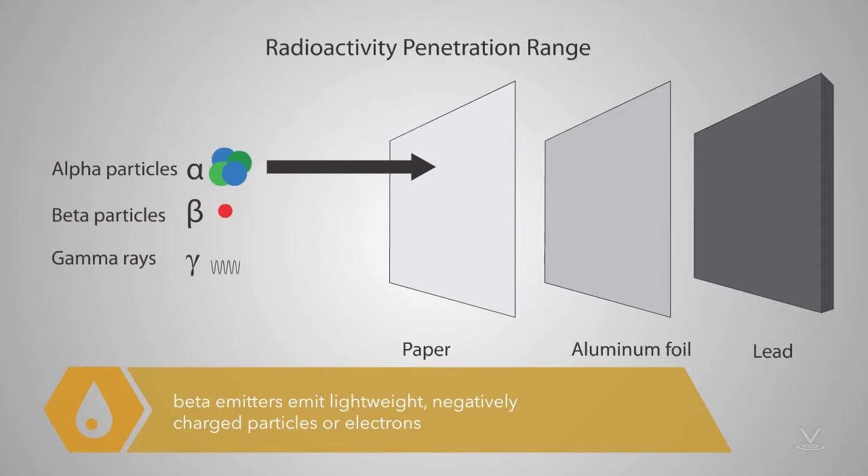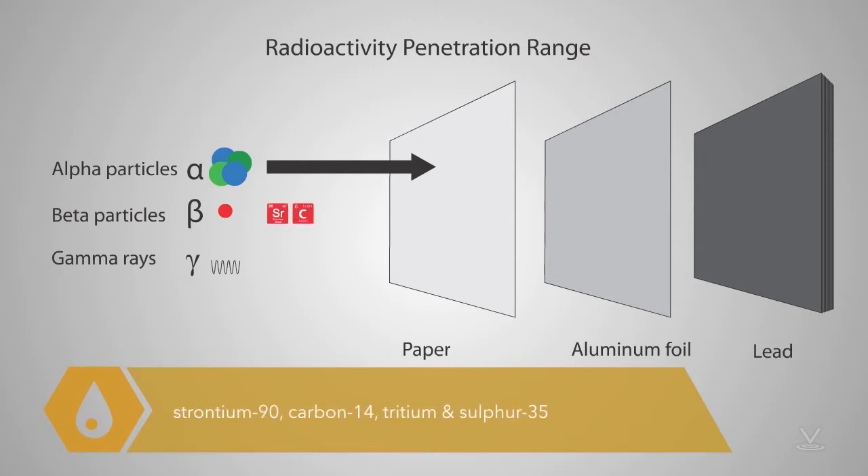Beta emitters emit lightweight, negatively charged particles, or electrons. Beta emitters are primarily man-made and include strontium-90, carbon-14, tritium, and sulfur-35.